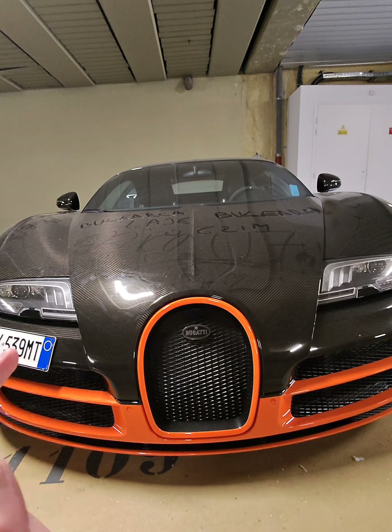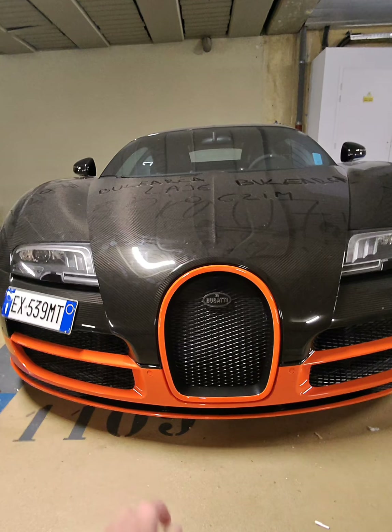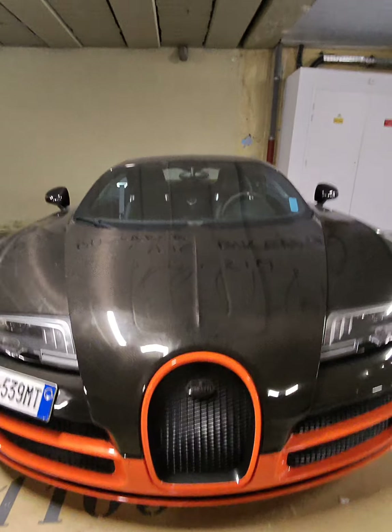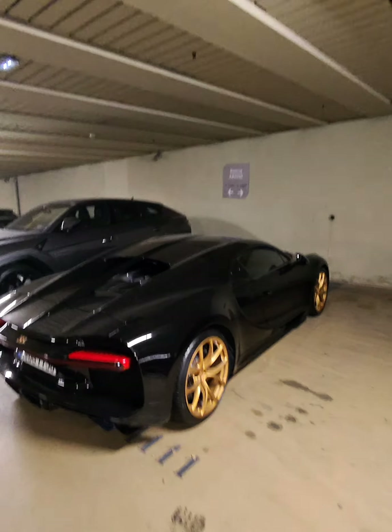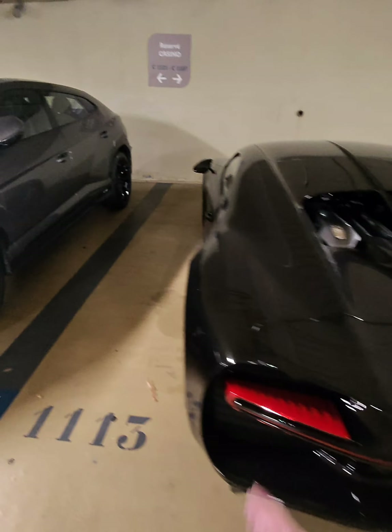We have a Bugatti Veyron Supersport World Record Edition — black logo, totally clear carbon. And we have a Chiron with gold details: gold logo, gold wheels.